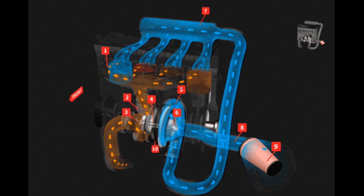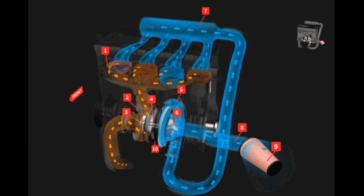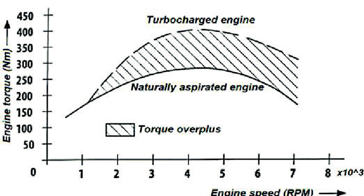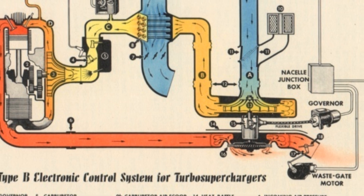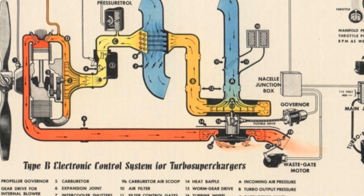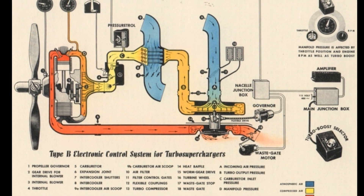A power turbine is placed in the exhaust stream that spins with the residual power in the gases escaping from the cylinders. This turbine is shafted to a compressor that shoves even more air into the engine at the other end. The beauty of the turbocharger is that the power to operate the compressor is essentially free, as it is taken from the energy in the exhaust that is being dumped overboard anyway. In fact, the early name for a turbocharger was a turbo supercharger, meaning it was a supercharger powered by a turbine instead of being driven from the engine.